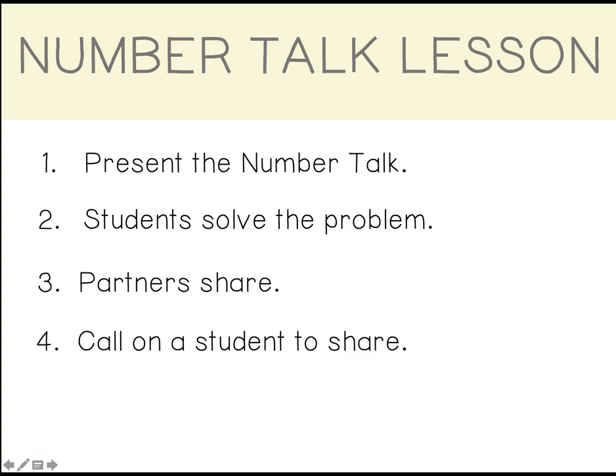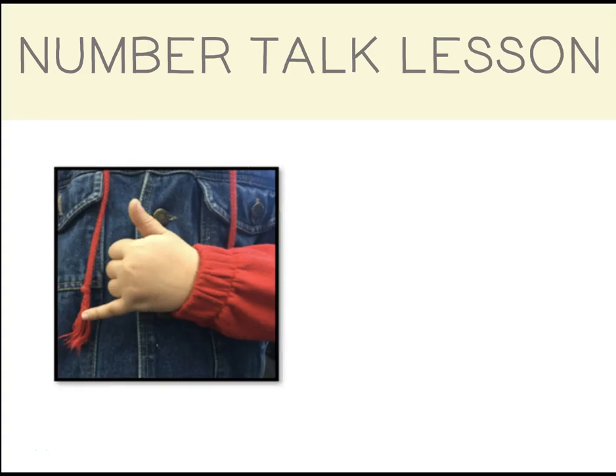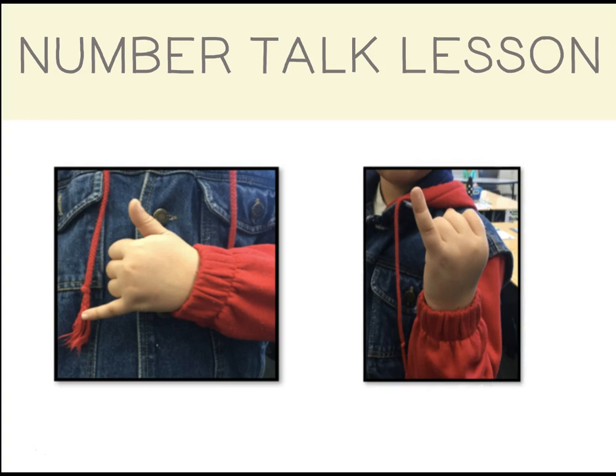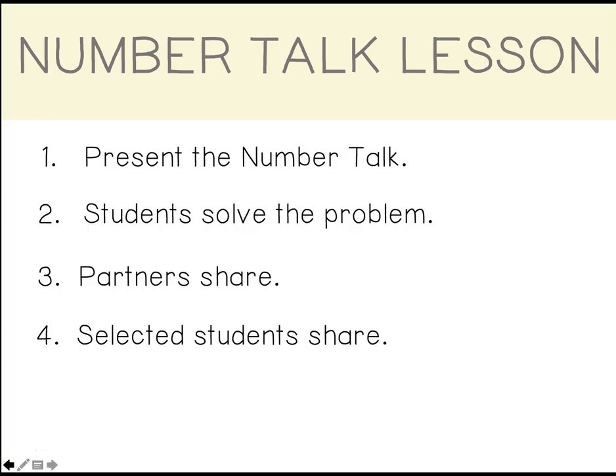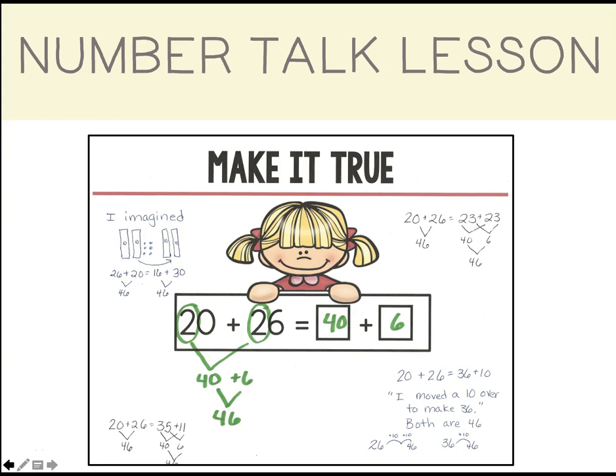Next, call on a student to share his or her answer and their justification for it with the class. As students listen, they make a 'me too' signal if they agree or if they solved it the same way. If they have something to add or if they disagree, they put up a pinky. They discuss until a consensus is reached. As students share, record their thinking and the strategies they use. And that's it — a NumberTalk lesson in a nutshell.